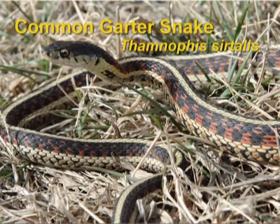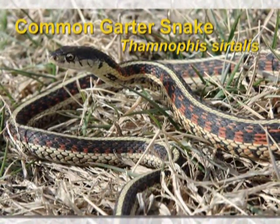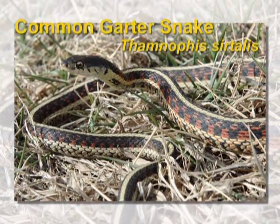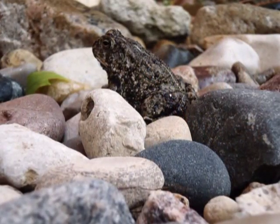The common garter snake, sometimes called the red-sided garter snake, is found more often on acreages and just outside city limits. It's a larger garter snake, a little bit larger than the Plains. It loves to eat earthworms, but also toads, frogs, and even minnows are part of its favorite diet.